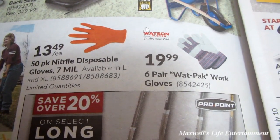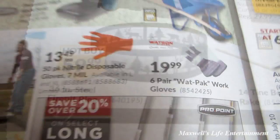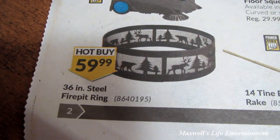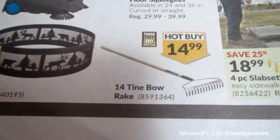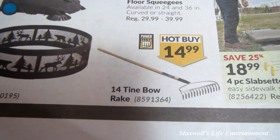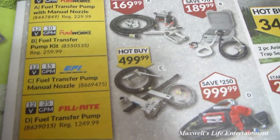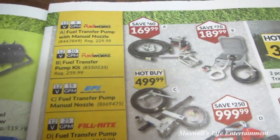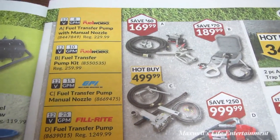Also a six-pair work glove pack for $19.97, a 36-inch steel fire pit ring for $59.99, and a 14-tine bow rake for $14.99.